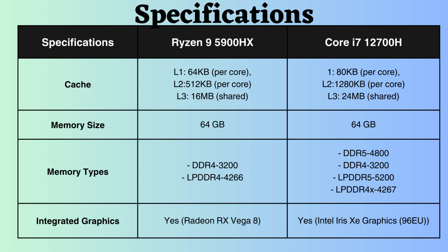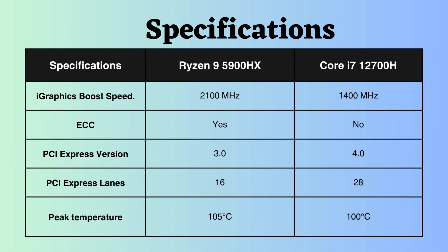Both of these processors support integrated graphics. The boost frequency of the Ryzen 9 5900HX is 2,100 MHz, whereas that of the Intel i7-12700H is 140 MHz. The integrated graphics of the Ryzen, with a significantly higher boost clock frequency, may result in slightly better performance for graphical activities.